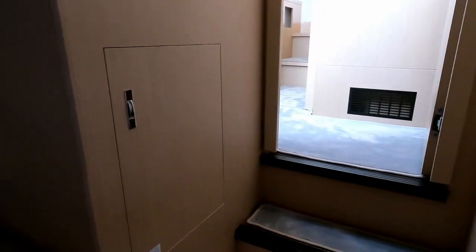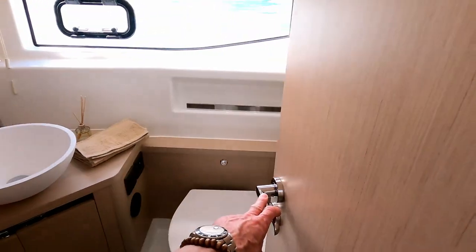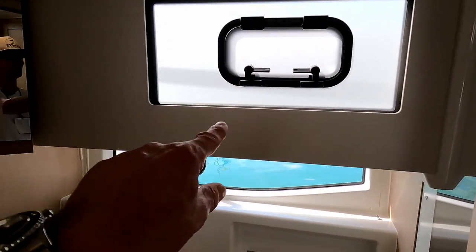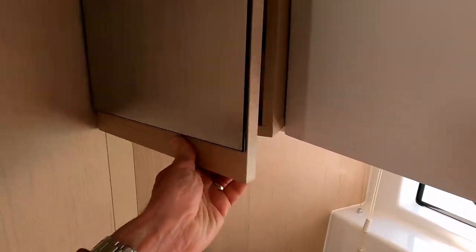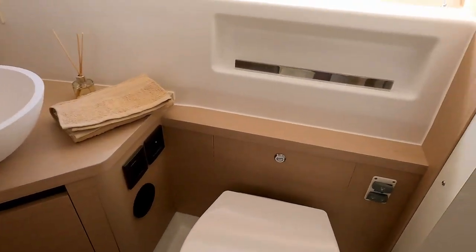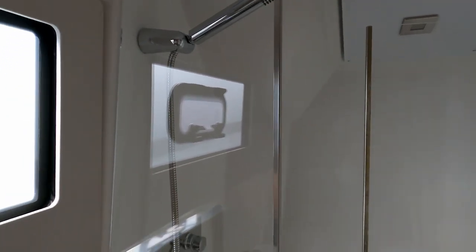A couple of steps up takes us back into the central companionway where we can see the master switches and the tank gauges. The last door over here takes us into the shared heads, which benefits from those fantastic hull windows and superstructure windows — all with openers so they'll all vent and let air in and out. There's a stylish little sink and basin unit, another mirror with storage, the head down there, and behind the door a very decent size stand-up shower with its own door. Really practical.